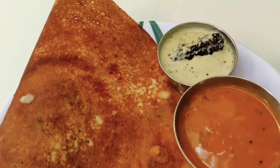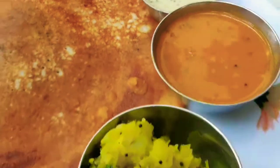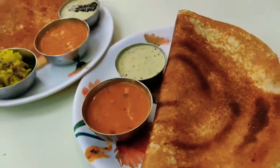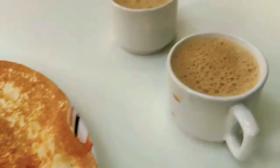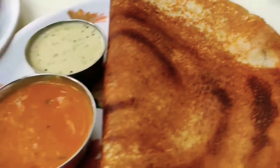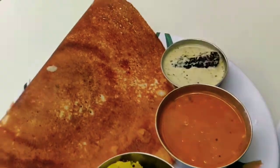I was really tempted to eat the dosas — they looked really yummy and they were fresh, prepared right in front of us. We got some chai with it as well. Good morning everyone, we are here in a small South Indian canteen.